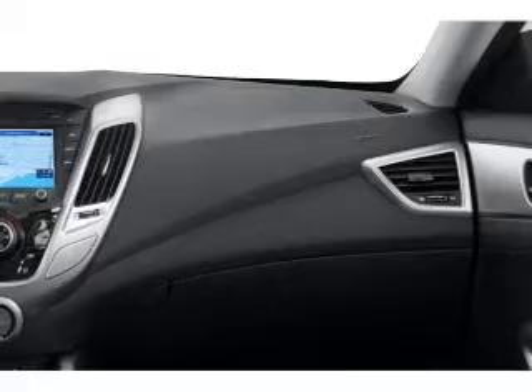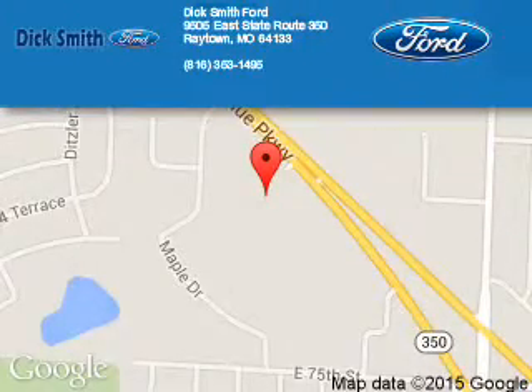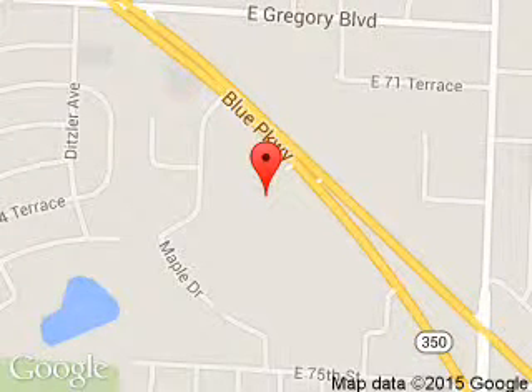Call or click to contact us today. Dick Smith Ford is dedicated to doing everything possible to ensure that the experience you have selecting your next vehicle is a pleasant one. We are located at 9505 East 350 Highway, Raytown, Missouri, 64133.